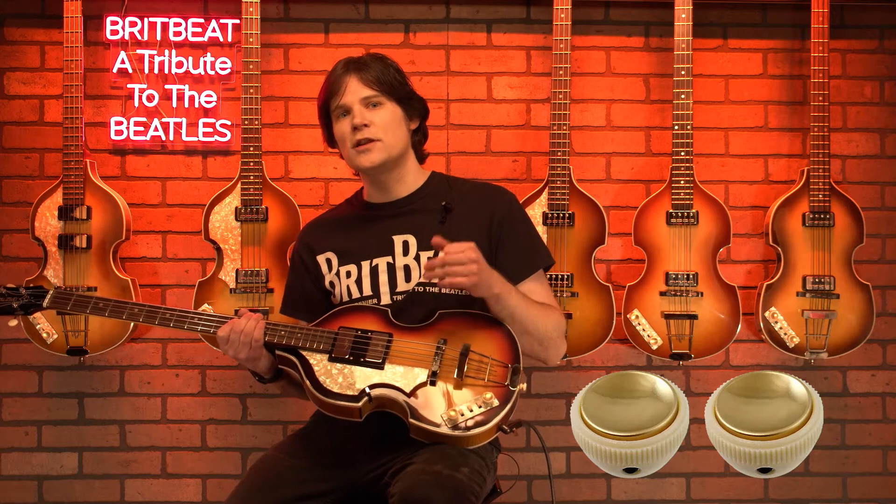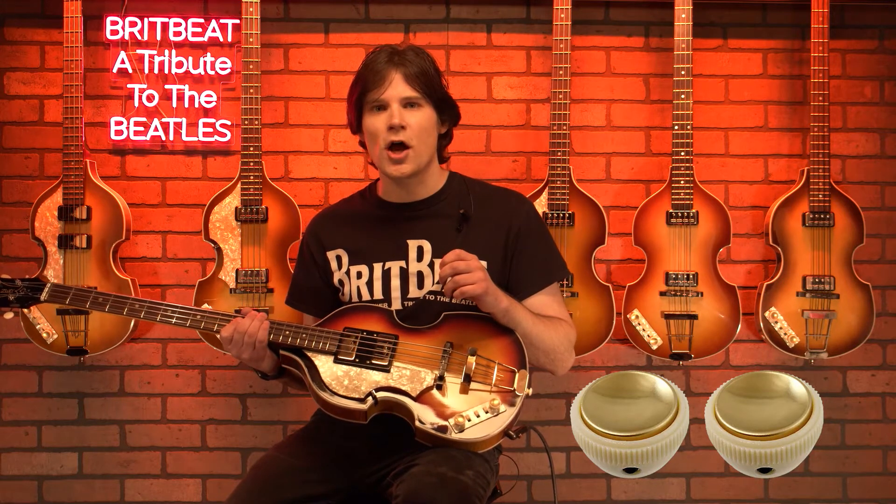Finally, the bass needed two new volume knobs. They were replaced with two tall-style cream-colored knobs, which were not official Höfner parts. However, Paul would eventually replace these using official Höfner teacup knobs around 1965.